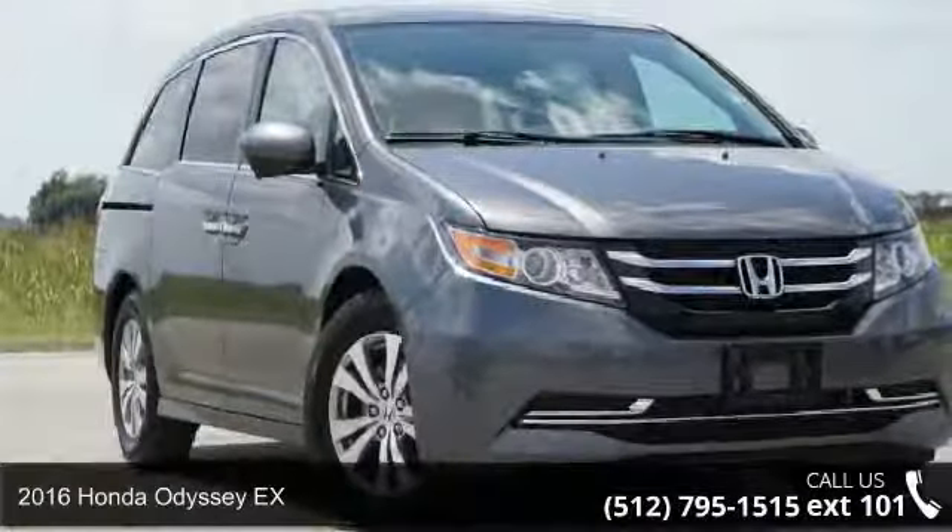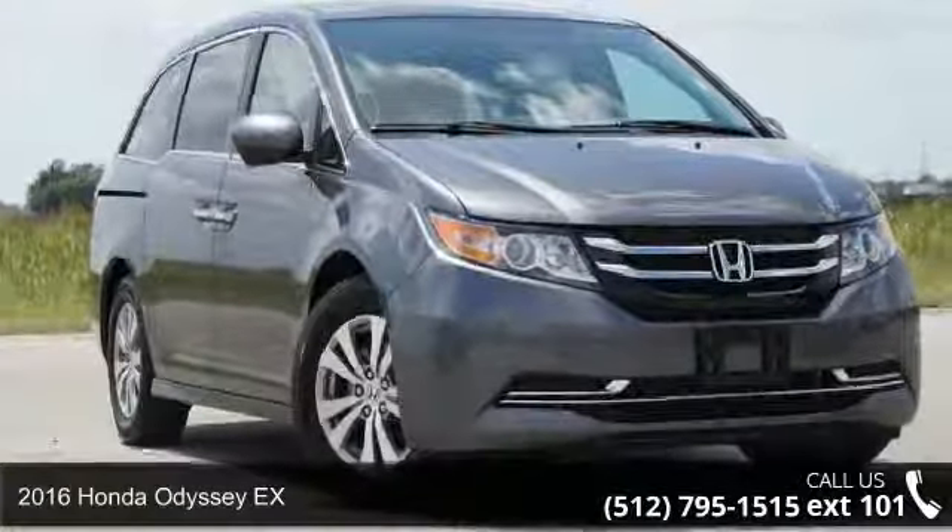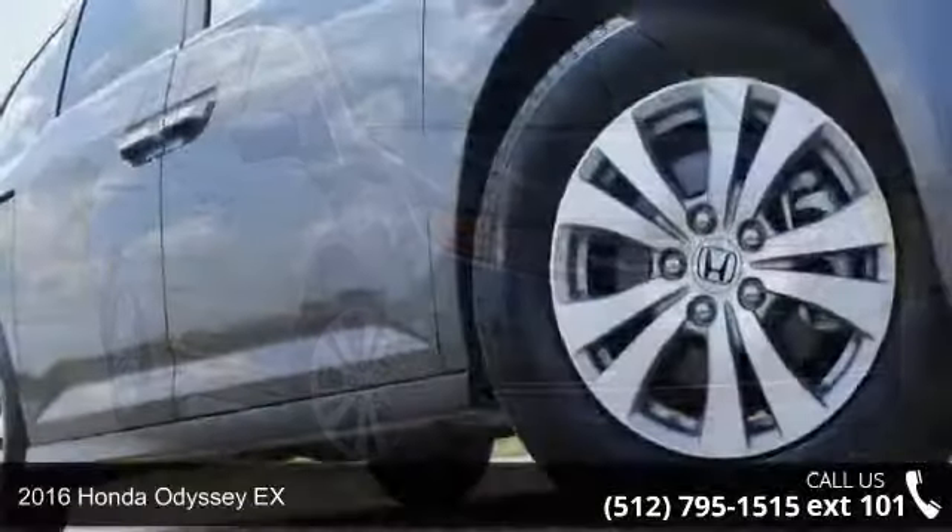Check out this 2016 Honda Odyssey. This may be the set of wheels you've been looking for.